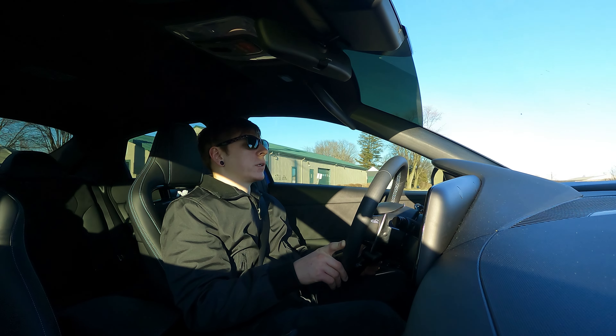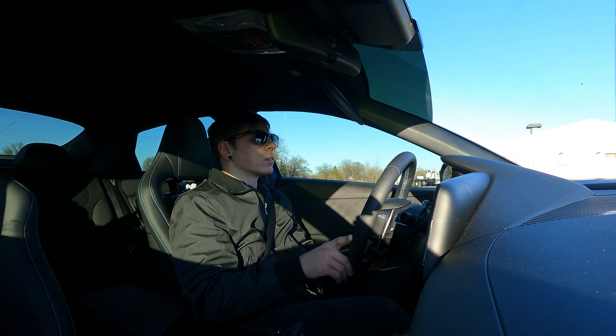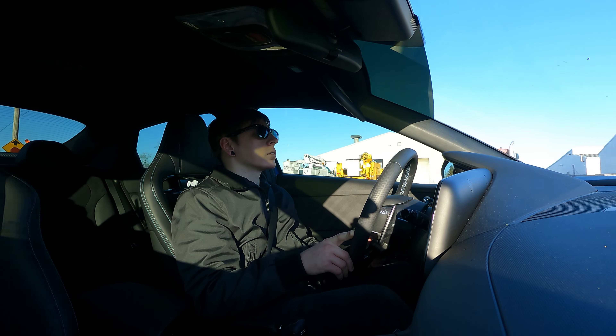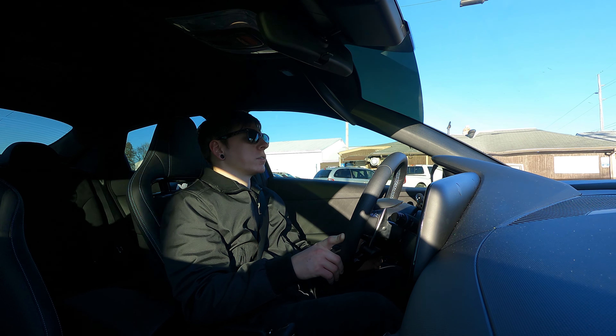Seems to be handling the bumps we rode over pretty well — pretty comfortable. Not knocking me around too aggressively.